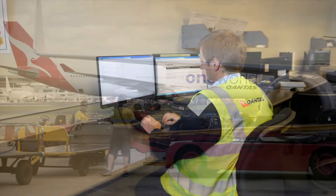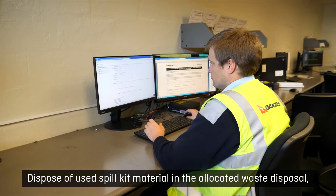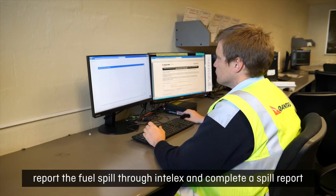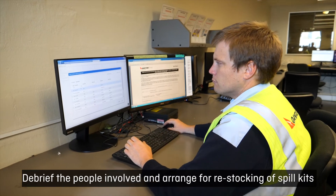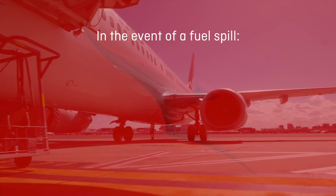Post-incident, dispose of used spill kit material in allocated waste disposal, report the fuel spill through Interlex and complete a spill report. Debrief the people involved and arrange for restocking of spill kits.